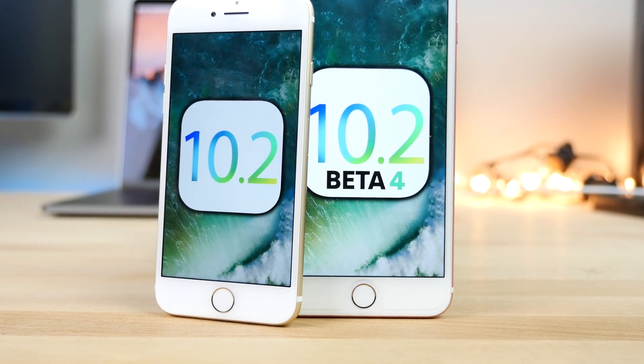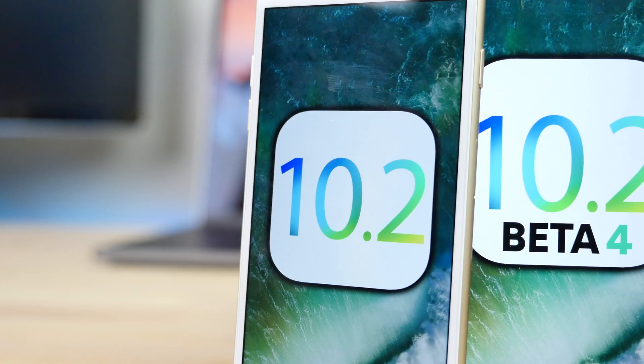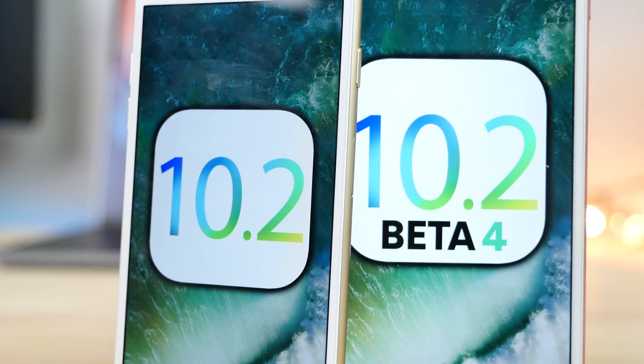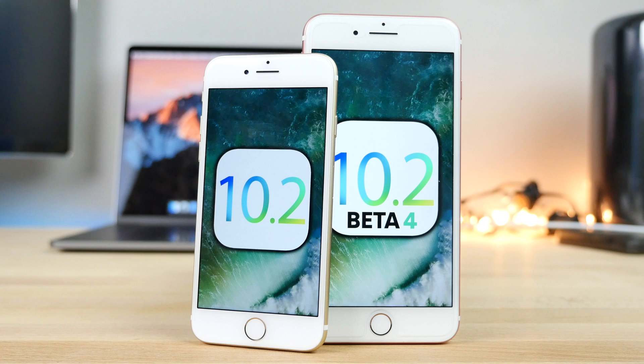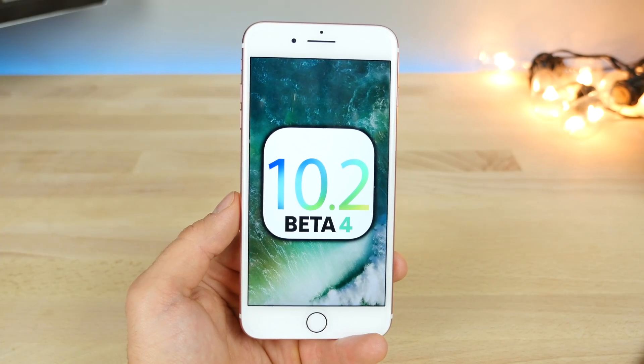Following the release of iOS 10.1, Apple has been hard at work with 10.2. That begs the question, what's changed and should you update? In this video, I wanted to do a full review and show you what's new in this update — everything that's changed, should you update, how's the speed, and what have they fixed? Basically, everything you need to know about this update.